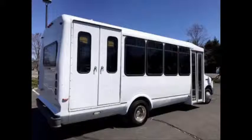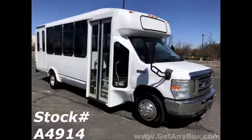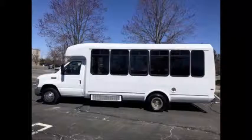Major Vehicle Exchange presents a 2010 Ford E-450 Wheelchair Shuttle Bus for sale. Stock number A4914. This used shuttle bus has clear title. It can accommodate up to 14 passengers plus driver, and up to 2 wheelchair positions.